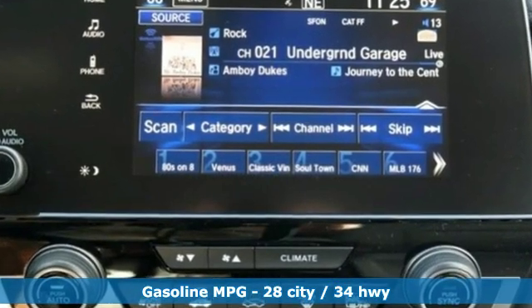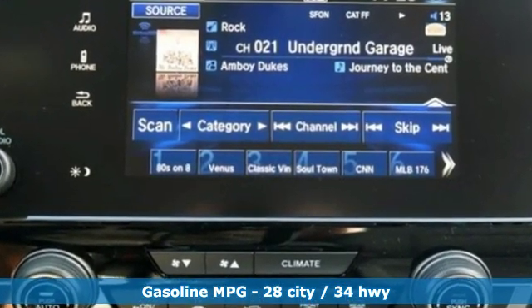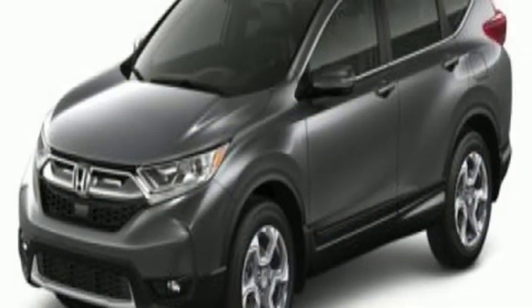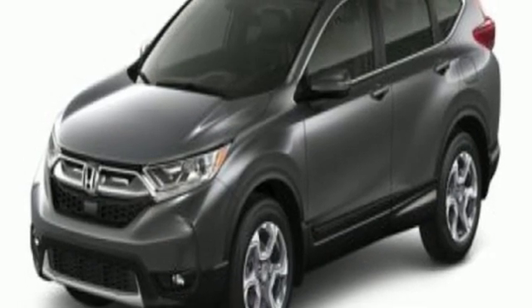Streaming audio, power heated mirrors, dual zone climate control, digital instrument gauges, doors and push button start proximity key, front heated bucket seats.